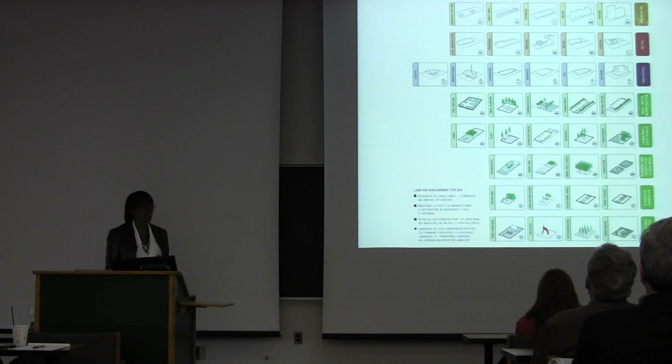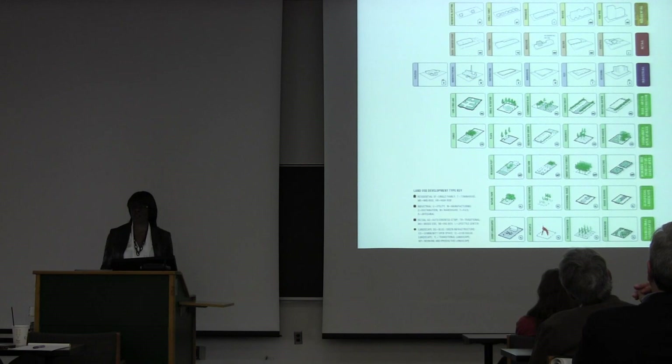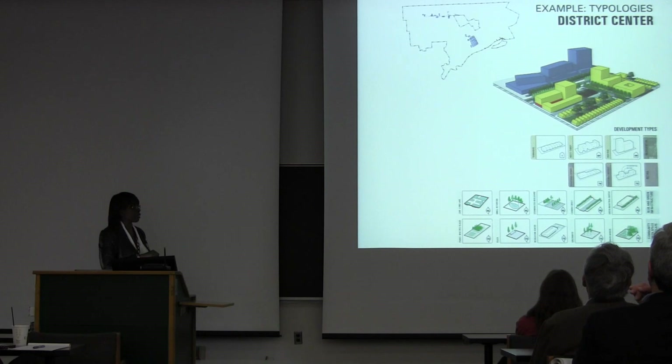We developed all of these development types. Within each land use typology, there was a whole range of things you could build in terms of housing, open space, and commercial. I'm just going to flash through the different typologies.